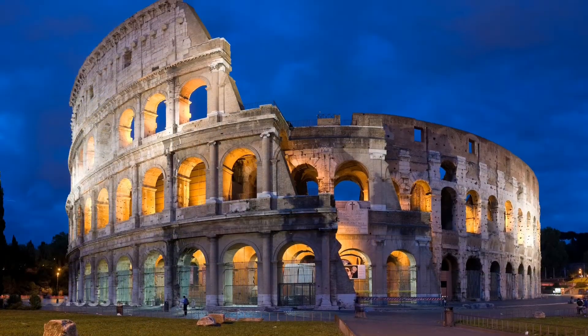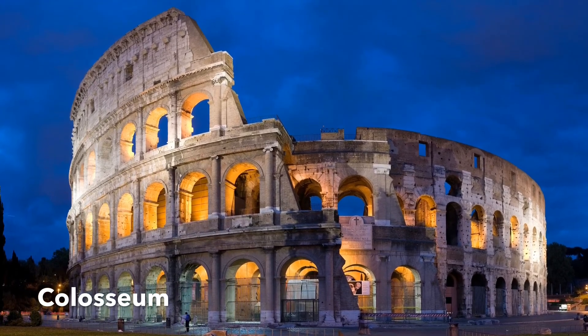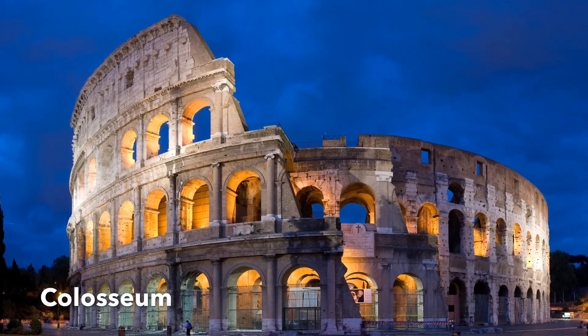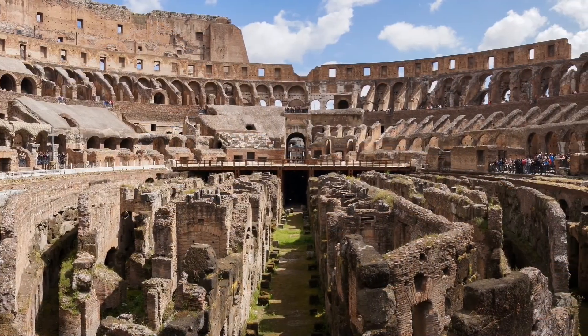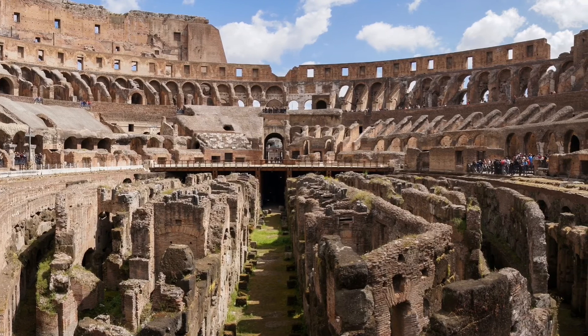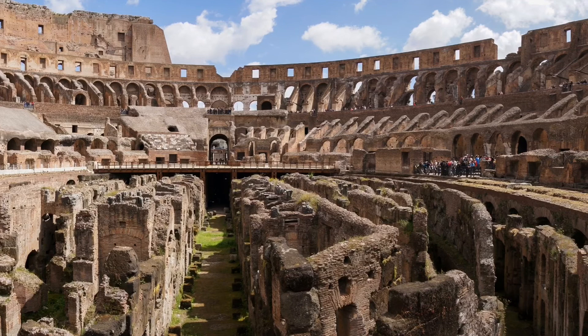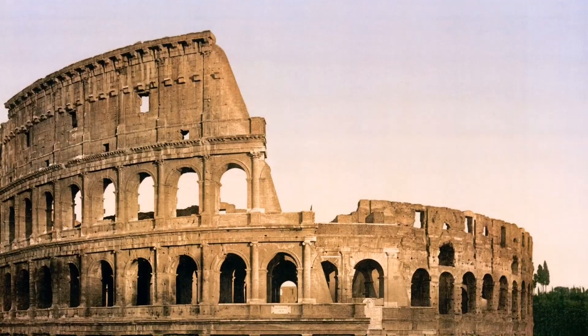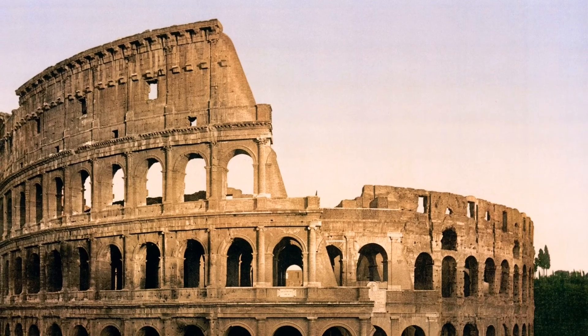The first in our list is the Colosseum. The amphitheater located in the center of Rome is a fabulous example of the architectural feats of the ancient Romans. The Colosseum was built in 72 AD and when it was completed in 80 AD it was used primarily for gladiatorial battles. It's not hard to see why it's one of Rome's most popular tourist attractions.